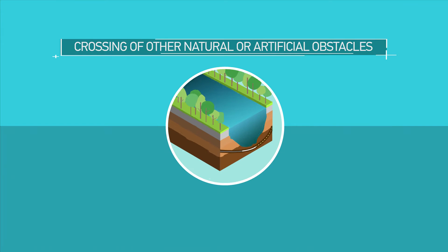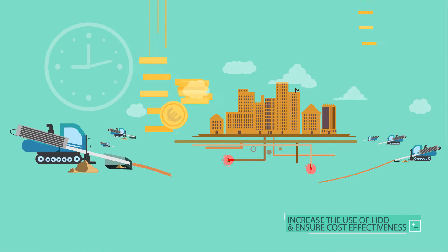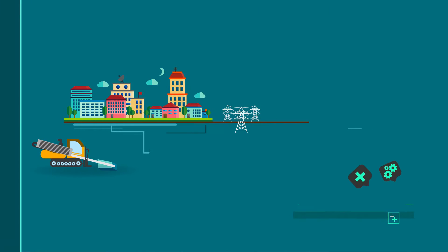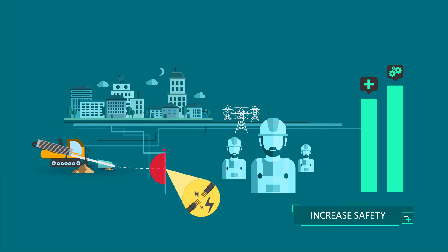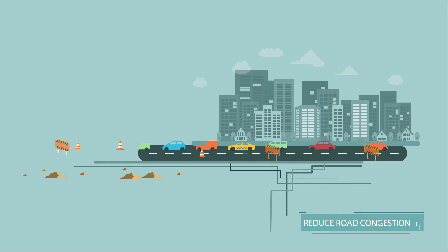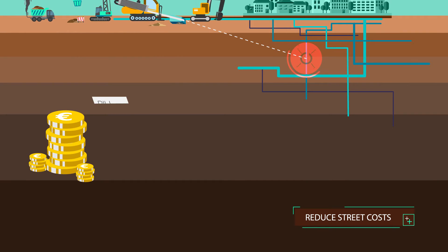Crossing of other natural or artificial obstacles. The Orpheus radar can increase the use of HDD methods and ensure cost-effectiveness by reducing the probability of damage caused by striking existing buried infrastructure. It can increase safety for the general public and operating personnel by avoiding dangers associated with striking utilities. It can reduce road congestion implicated by the restrictive traffic control procedures used in case of traditional open-cut methods. It can reduce the costs from striking underground utilities.